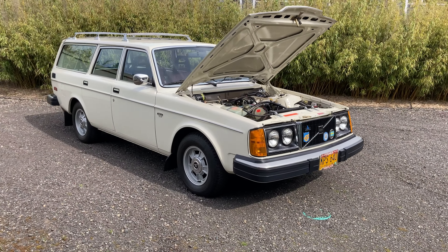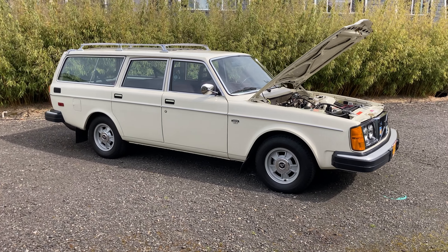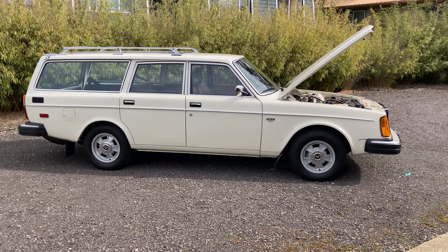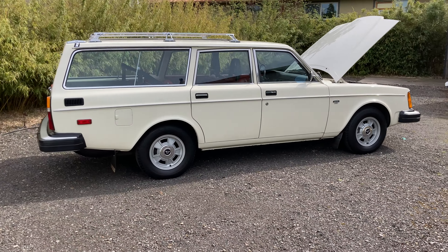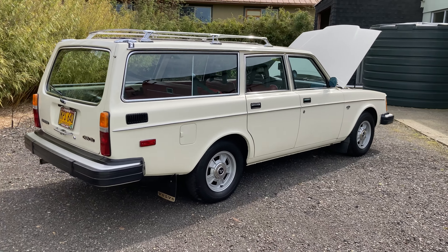Taking a look at a 1978 Volvo 245 in amazing condition. The reason this car looks so good isn't that it's been restored — it has just 8,837 original miles, bought new here in Portland.